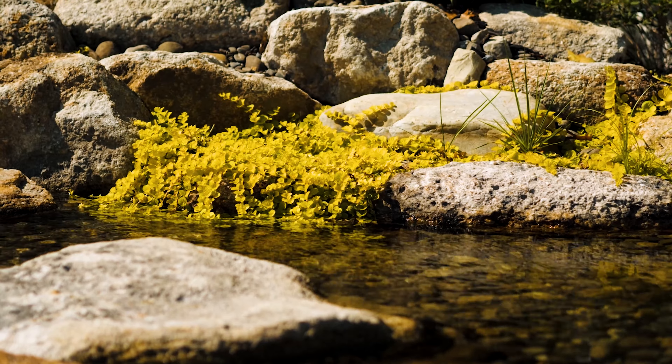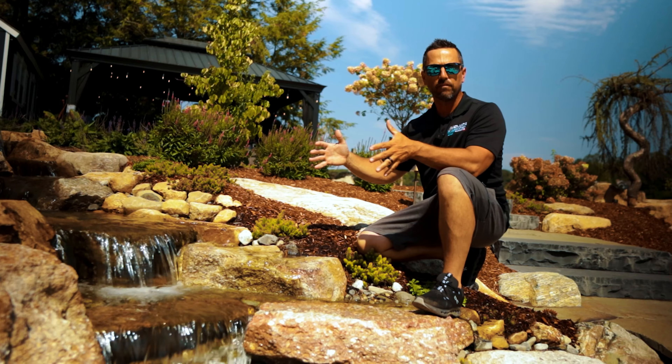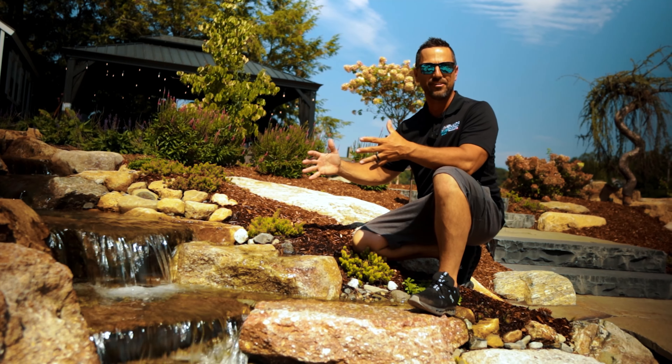Hey everybody, it's Jack from Atlantis Water Gardens. Today we're going to go on a virtual tour of medium-sized pondless streams and waterfalls that can fit into most any backyard. Let's get started.